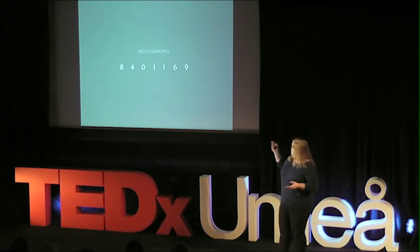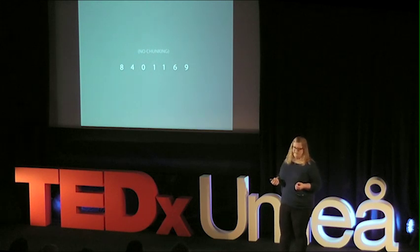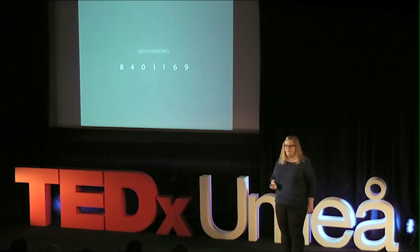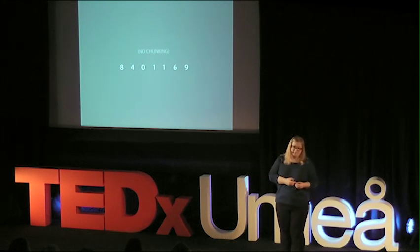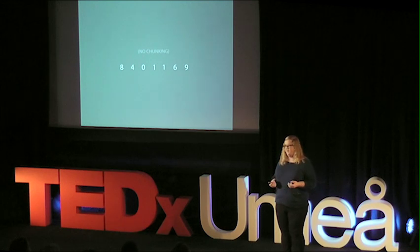One way researchers test the capacity of short-term memory is to present a string of numbers to someone, then take it away, and ask them to recite it back. They've found that on average people are able to keep about seven of these in their mind at a single point. But more recent research has shown that the real number is more like five items you can keep in short-term memory.